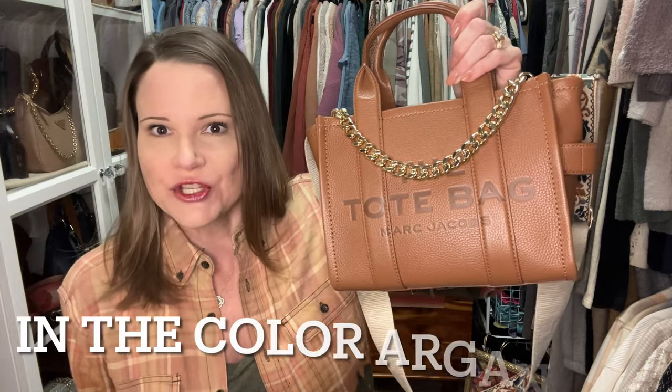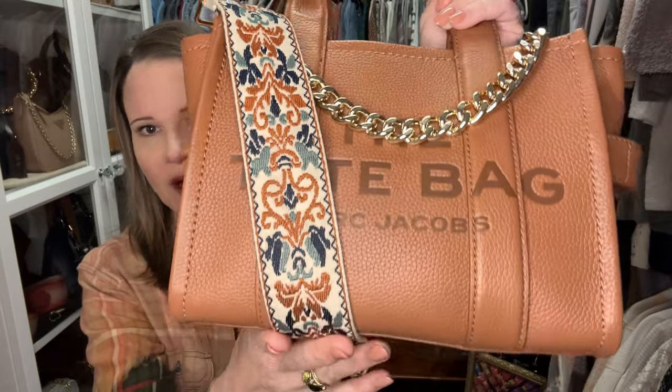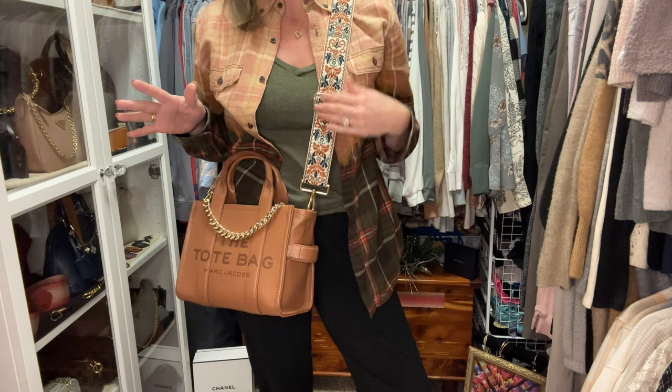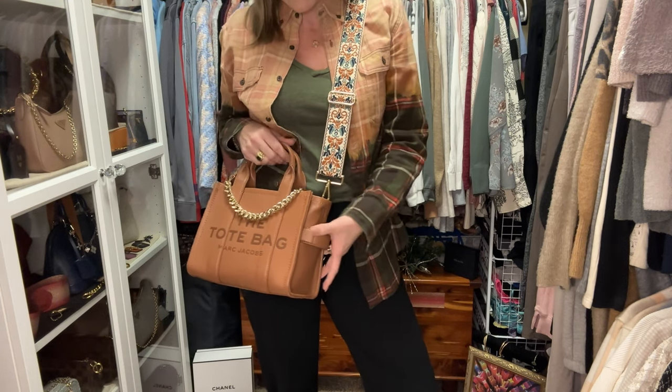Next, let's cover a Marc Jacobs tote — the Tote Bag Mini. This comes with a thin crossbody strap which I've never worn because I think it's too thin for the bag. So I've accessorized it with a beautiful strap from SeeThruPurses.com — I can link that below along with a discount code for 30% off. This chain came from Next Fashion and I just love how it blings it up. If you get one of these bags you don't have to put a chain on it, but this is how I wear it.